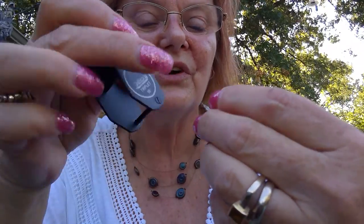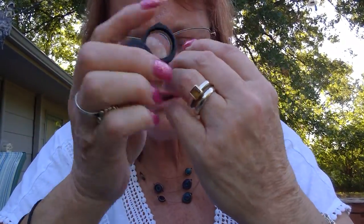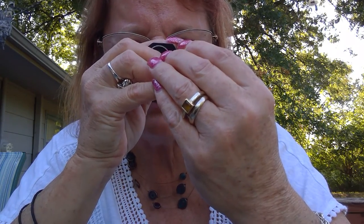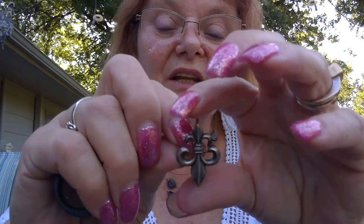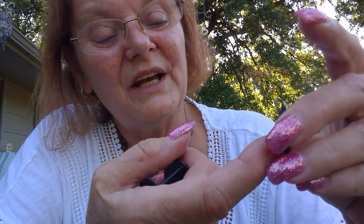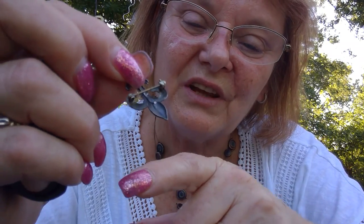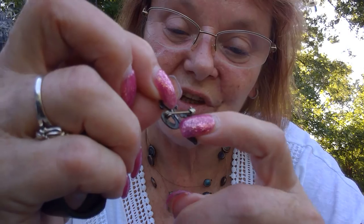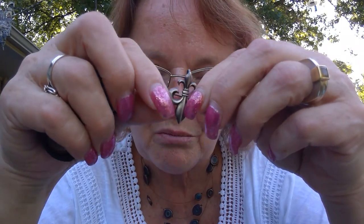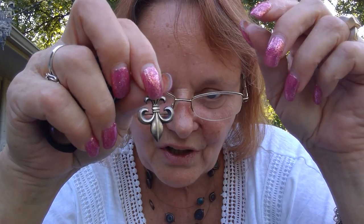Next I have this fleur-de-lis. This is sterling also and it does say sterling. It has a bail, but the bail goes down into like a clip and then it has the brooch. I thought it was just a pendant-brooch combination. The guy told me — and I don't know if he knows what he was talking about — said it was for a pocket watch clip. So if anybody knows if this is just a combination pendant brooch or a pocket watch, let me know.